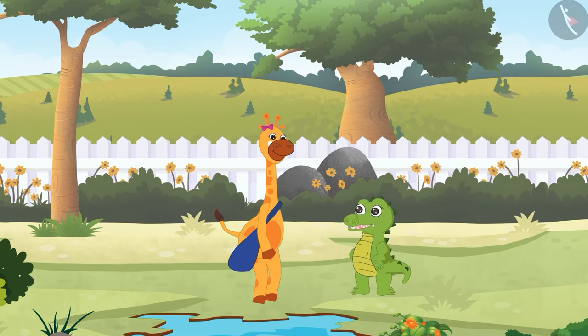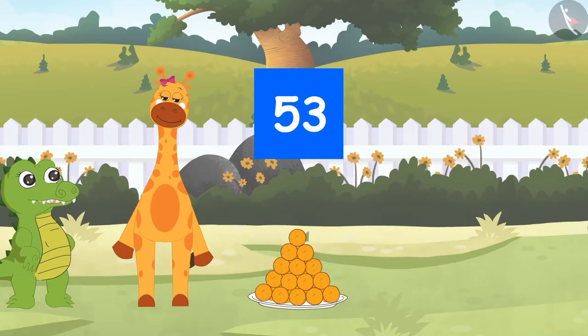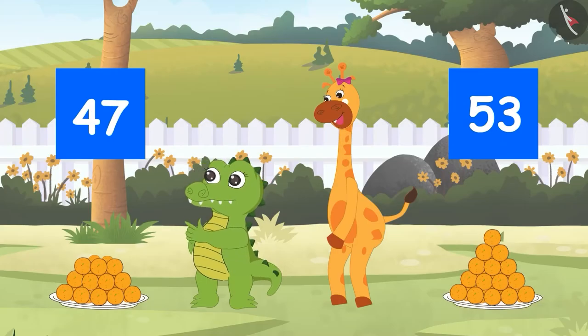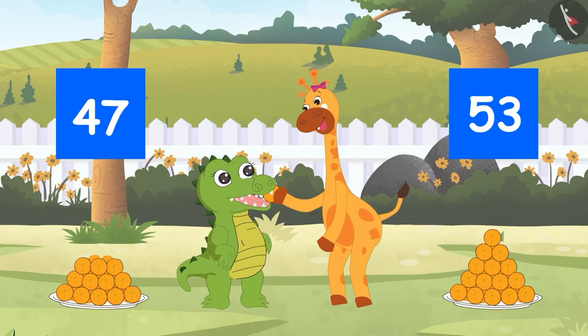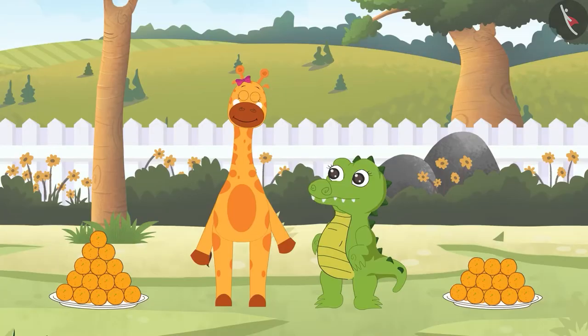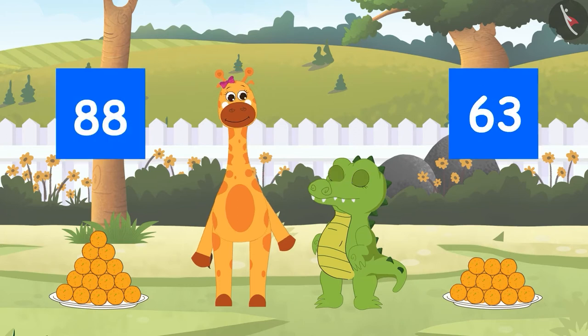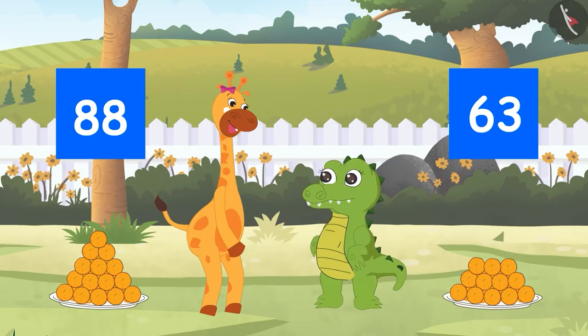Okay, this will be a lot of fun — come, let's start the game! Soon Gaffey kept 53 ladoos to the right and 47 ladoos to the left. Crocs counted the number of ladoos and opened his mouth to the right. After this, Gaffey kept 63 ladoos to the right and 88 ladoos to the left. Crocs counted the ladoos again and opened his mouth to the left.